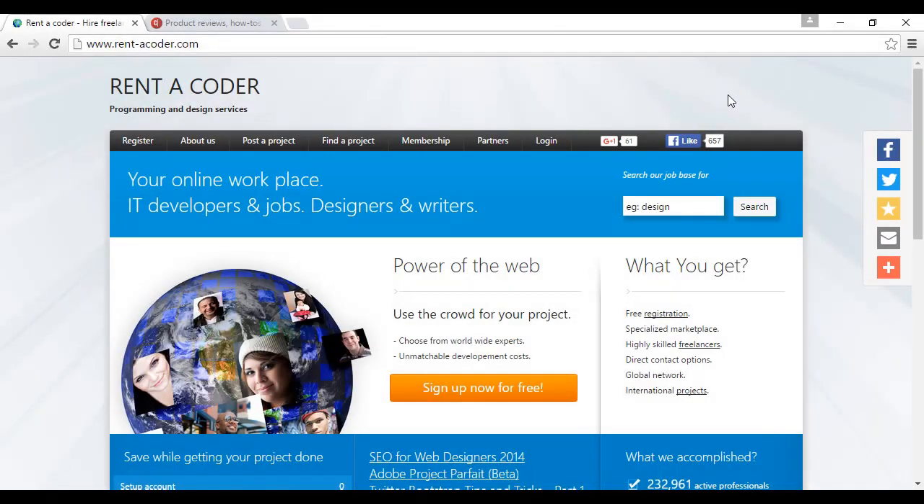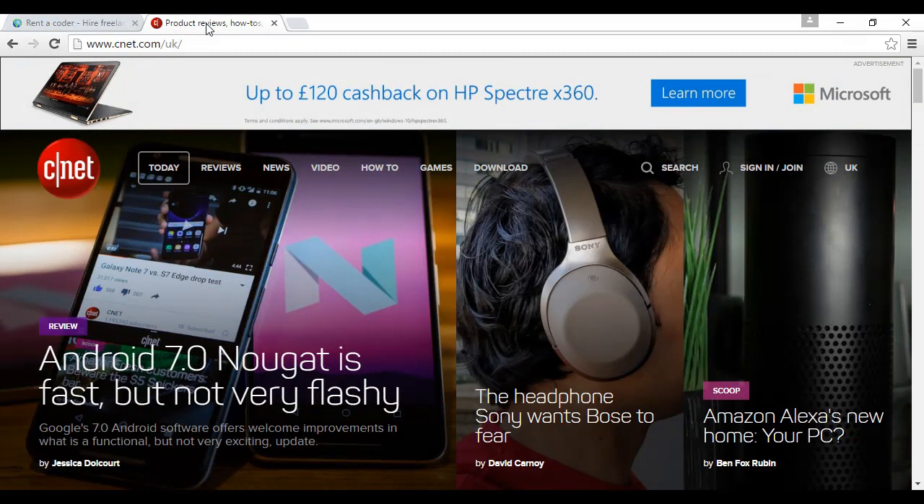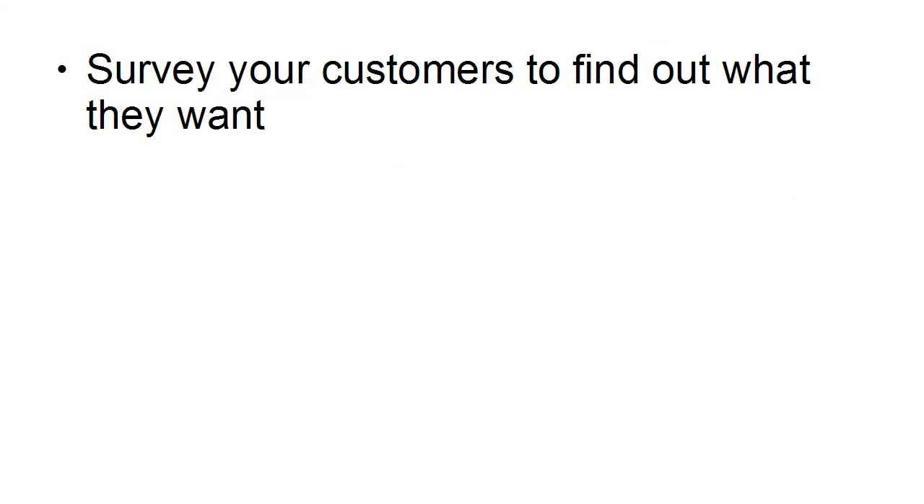If you're looking to outsource the coding of your software or app, a good place to hire a coder is Rent-A-Coder, at rent-a-coder.com. A good distribution platform for apps and software is CNET, and you can find out more at cnet.com.